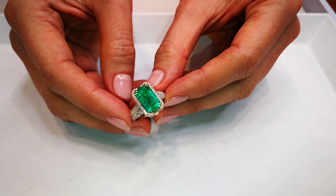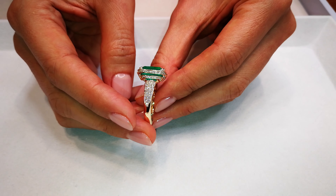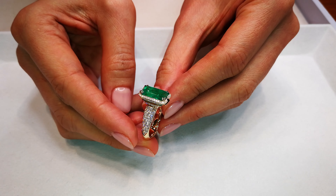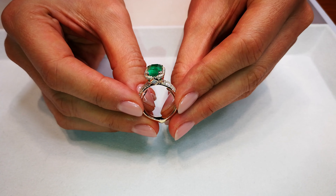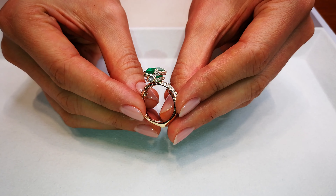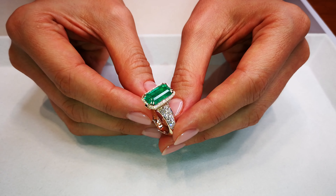What is known in the industry as normal or moderate oil treatment is what 99.9999999% of all the emeralds in the world have. So when you're talking about natural emeralds where you don't put oil inside and bring them straight to polish, the emeralds found in this pocket didn't have the clarity — but this one did.